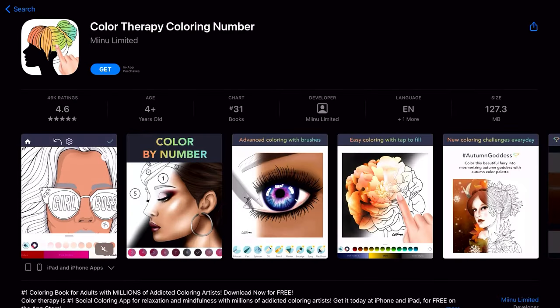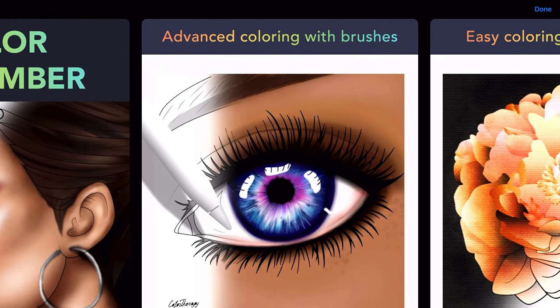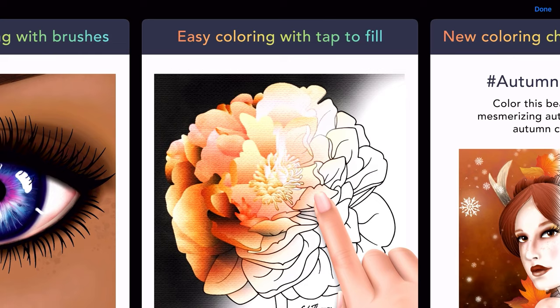Color Therapy: Cool drawings, fun coloring palette options. They also have free options and you can buy pages or color palettes piecemeal, or upgrade to Pro for a fee.